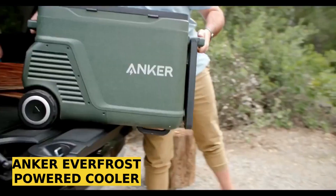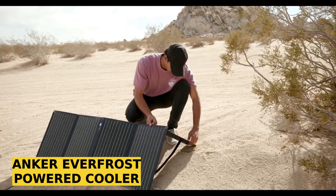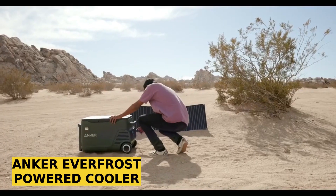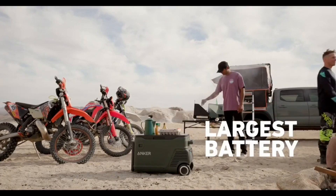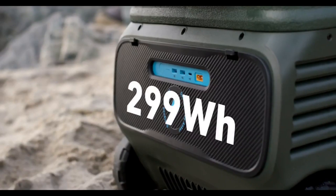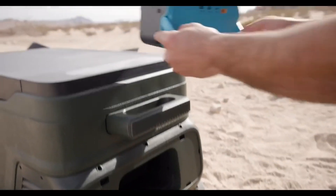Check out the latest Everfrost. This cooler is a masterpiece equipped with 100W solar panels. These panels aren't just for cooling food — they can also charge your gadgets through its 299Wh battery. It comes with USB-A and USB-C connectors for convenience.